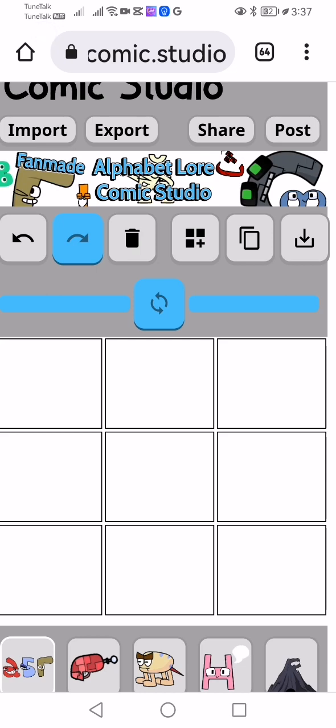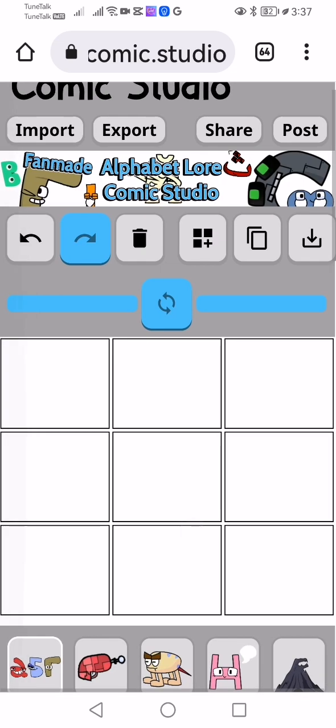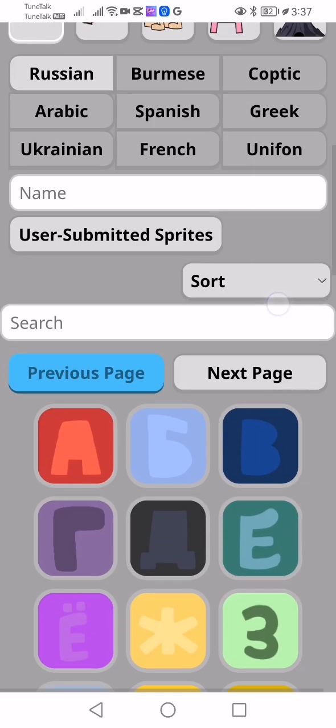Hello guys, I'm RadioactiveAlphaU, so today I'm going to talk about Fanmade Alphabet Lore Comic Studio. They have a big update for the Russian.